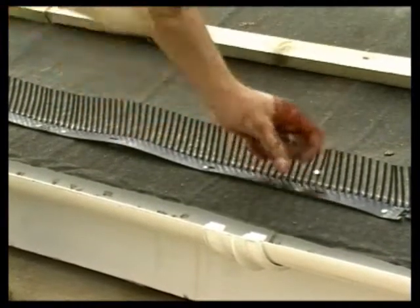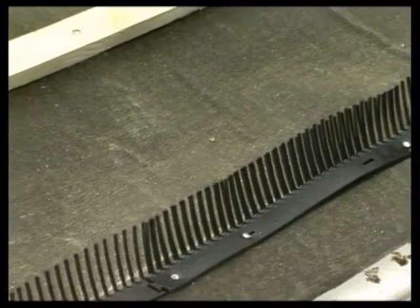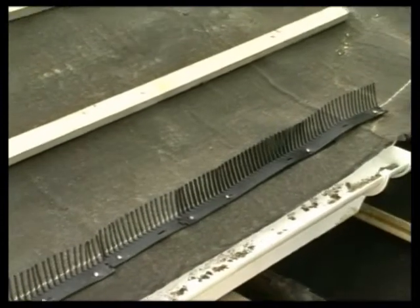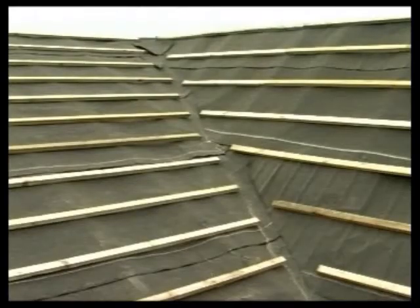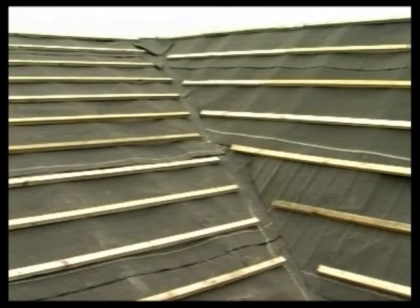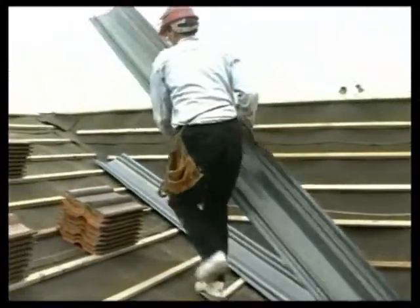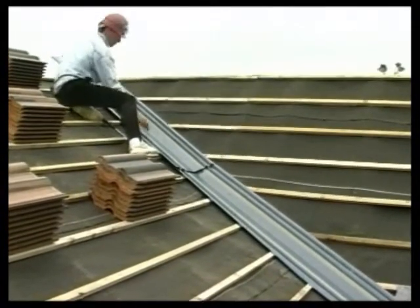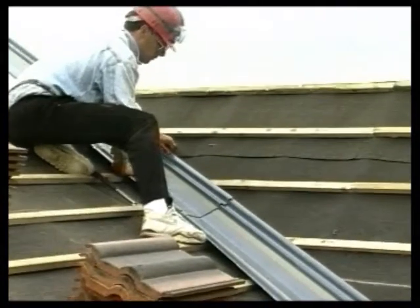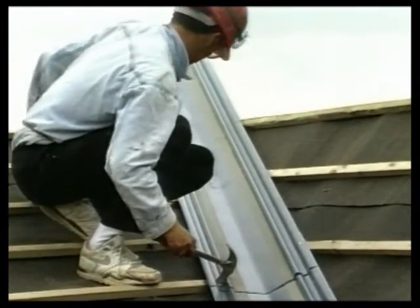This roof is about to be covered with concrete single lap interlocking tiles, hence the wide gauge of the battens. A valley is formed where the two roof slopes meet. Valleys are normally formed in lead, zinc or by using special tiles. However, on this site, the designer has chosen modern glass fibre valley sections, which are fixed in position after the felt has been laid. This is probably the cheapest and easiest method of forming a valley, but its life and maintenance costs are unknown.